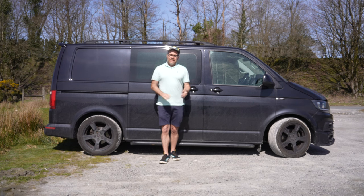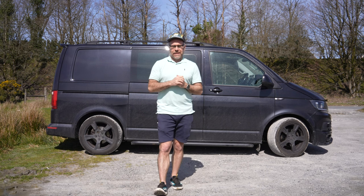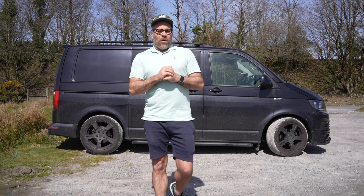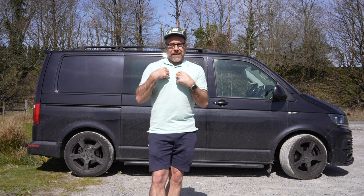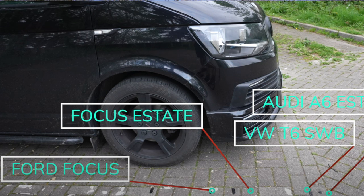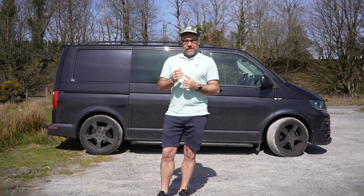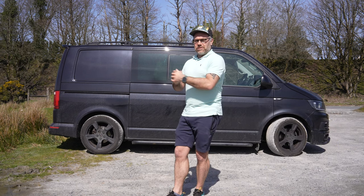Next: the wheelbase. I've got the short wheelbase — the Transporter comes in two options: short and long. The long wheelbase is only 40 centimetres longer than the short, which doesn't sound like much, but physically inside the vehicle it makes a huge difference. Lots of people with campervan conversions swear by the long wheelbase. It might not be what's required for you — a lot of car parks I use I'm already on the edge with my short wheelbase Transporter.